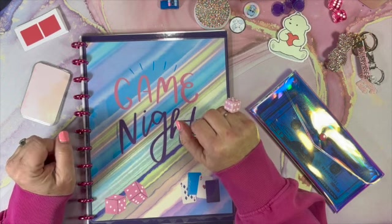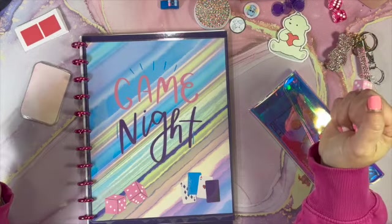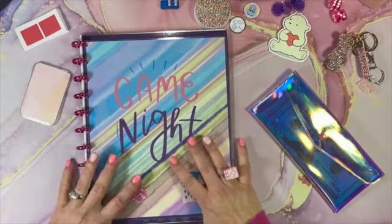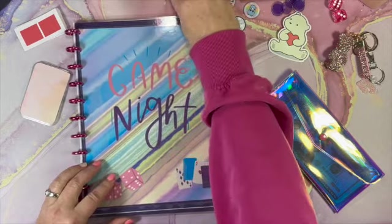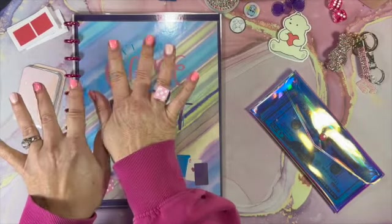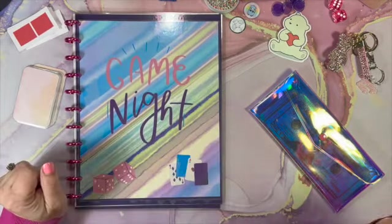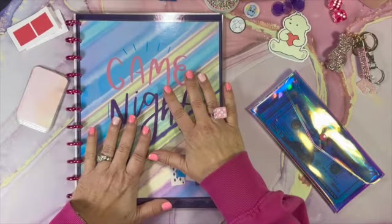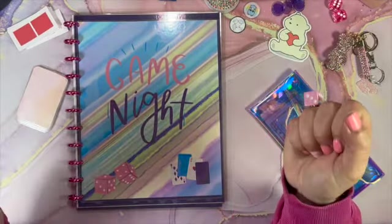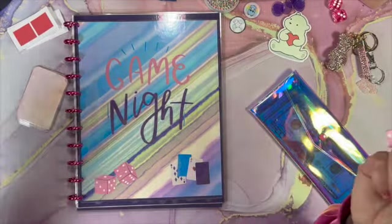Hi there, welcome to Budget with Mama Bear! It is Monday game night, thanks for stopping by my channel. If you're new, you came on a great night. On most Mondays I do game night savings, so welcome. We have a lot of games to play tonight. What do you guys think of my new bling bling? It's kind of cheesy but I thought it would be fun for game night.